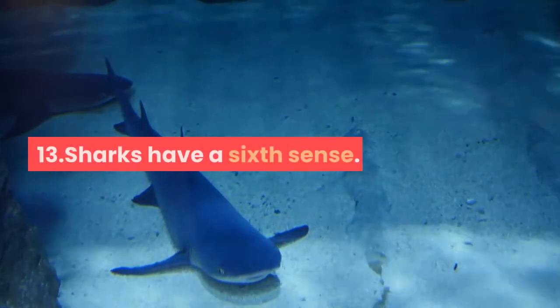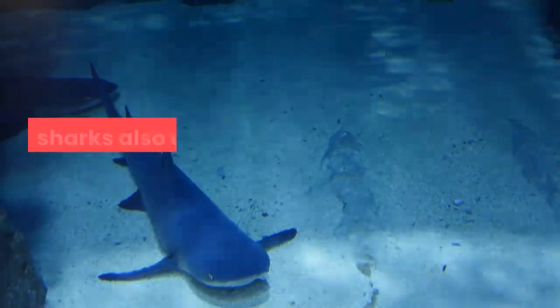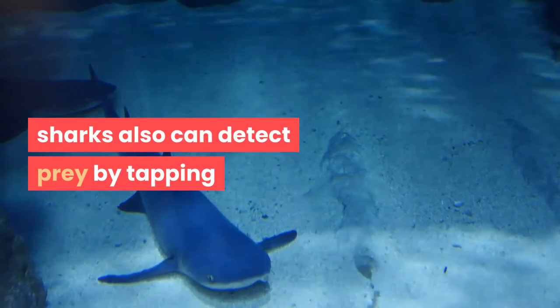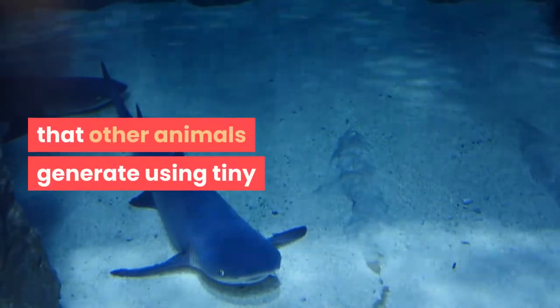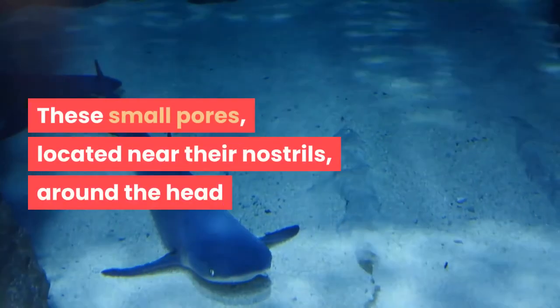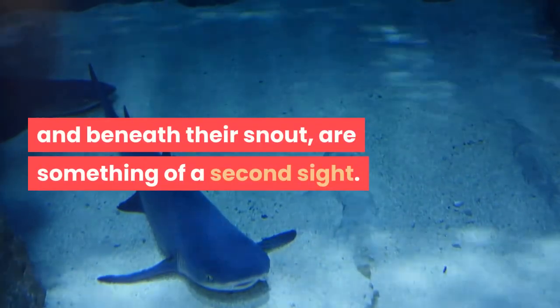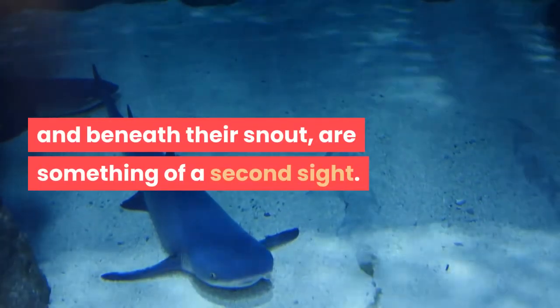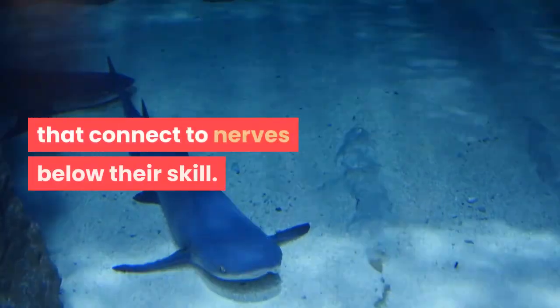Fact 13: Sharks Have a Sixth Sense. In addition to their killer sense of smell, sharks can detect prey by tapping into the small electrical fields that other animals generate, using tiny organs called the ampullae of Lorenzini. These small pores, located near their nostrils, around the head and beneath their snout, are something of a second sight. The pores connect to long, jelly-filled bulbs that connect to nerves below their skull.